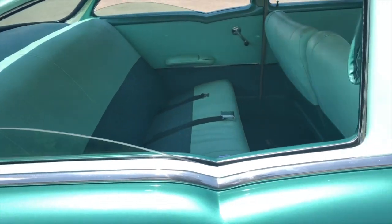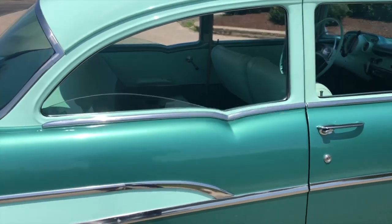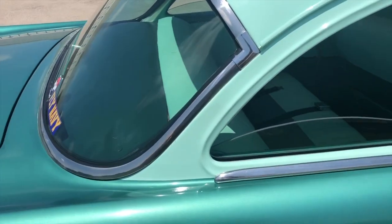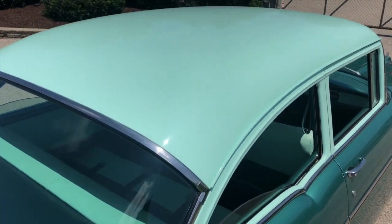All the glass on the car is in really, really good condition — the windshield and also the back glass. The top is really nice on the car.